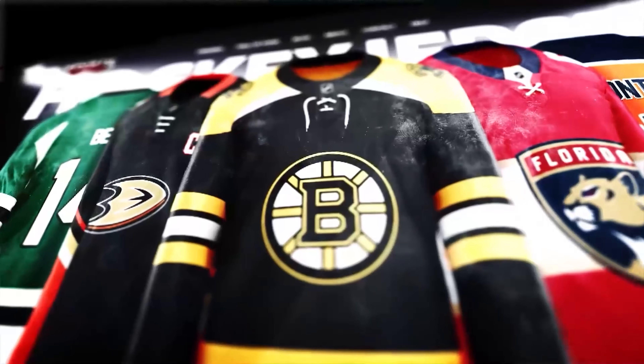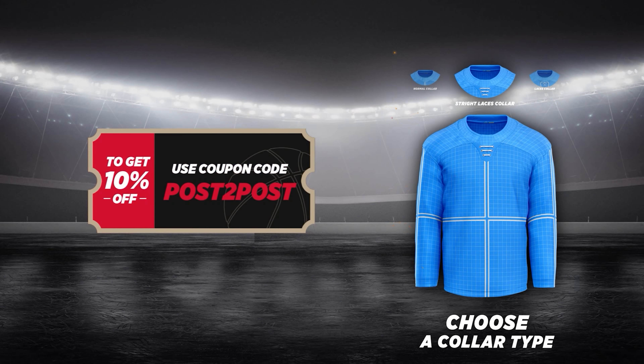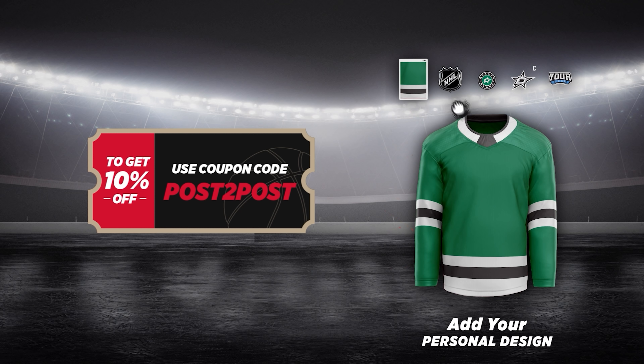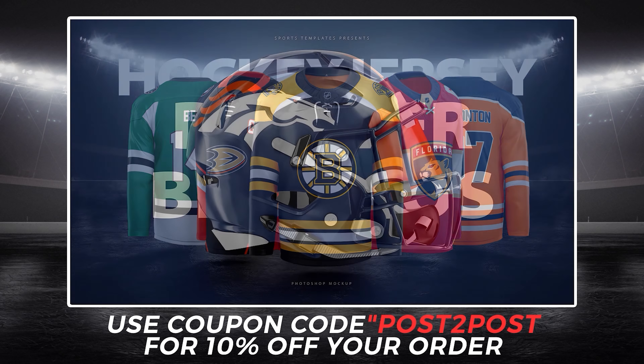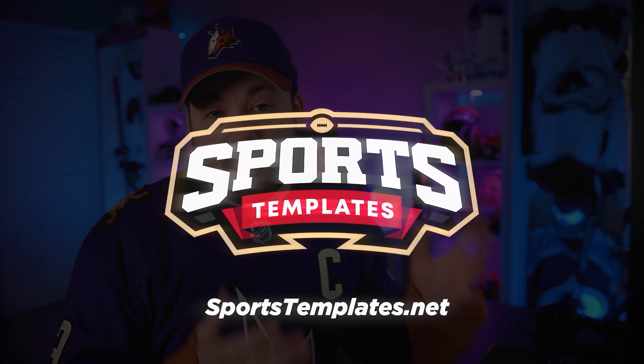If you guys want to create some of these concepts of your own, go to sportstemplates.net and use code POST2POST to save yourself 10%. You can get jersey templates, hoodies, footballs, baseballs, hockey pucks, goalie helmets, hockey sweaters, and full uniforms. If you're thinking about how you'd design some jerseys, go put it down on digital paper. Send in your designs — I would love to review, rank, or react to them.